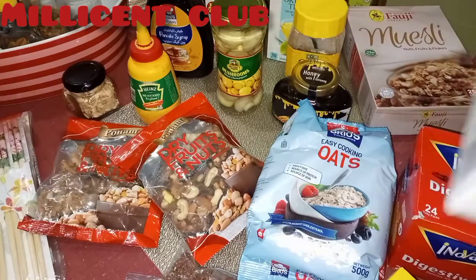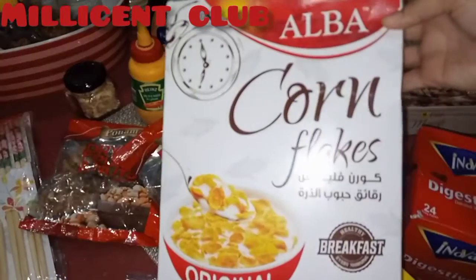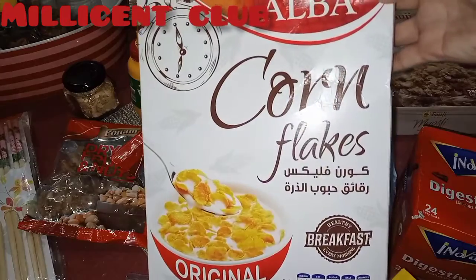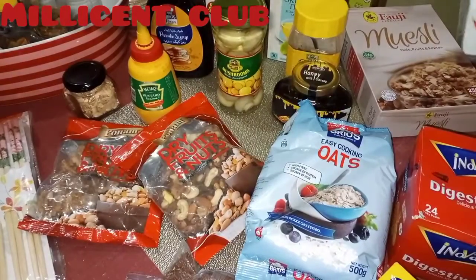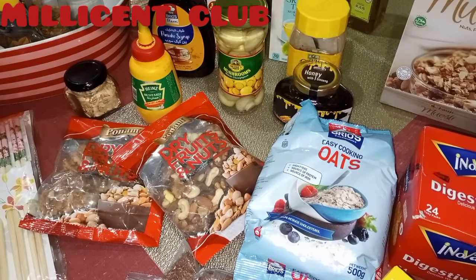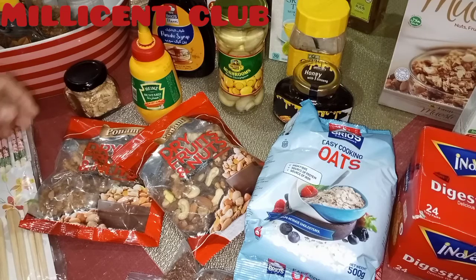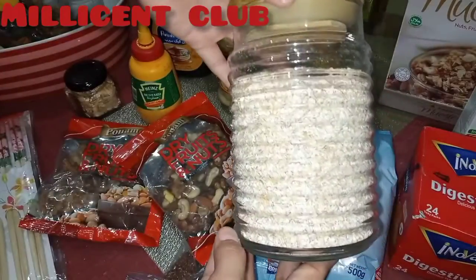You can use muesli and corn flakes with milk or yogurt with some fruits or berries. This is corn flakes as well — when I feel hungry I have a bowl of corn flakes. And this is oats — I put them in the jar, some easy-cook oats.